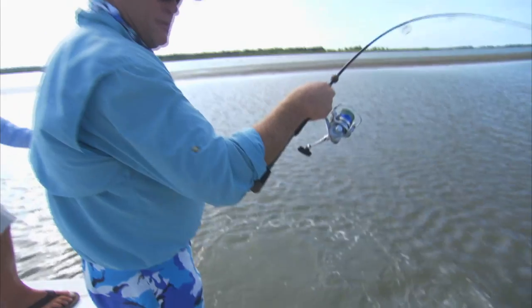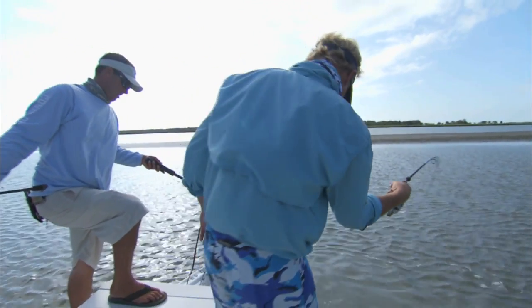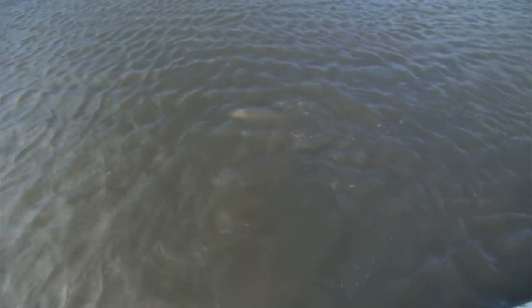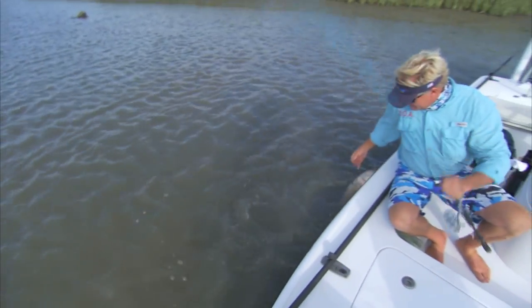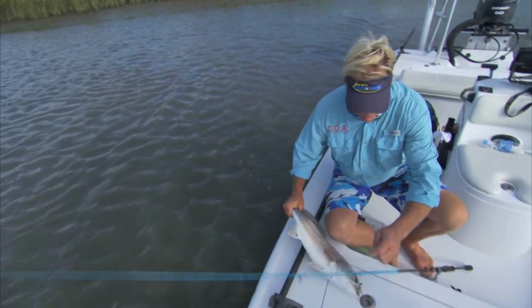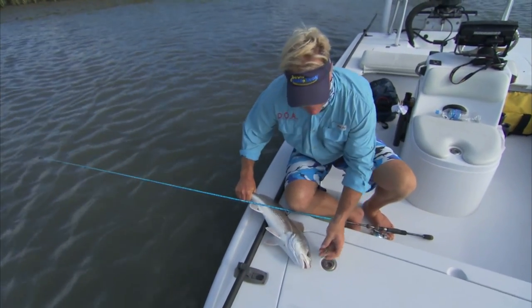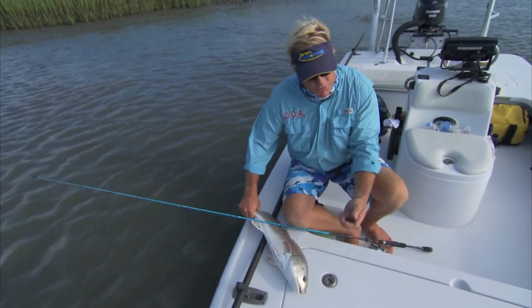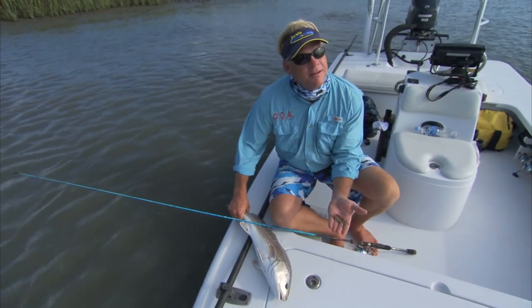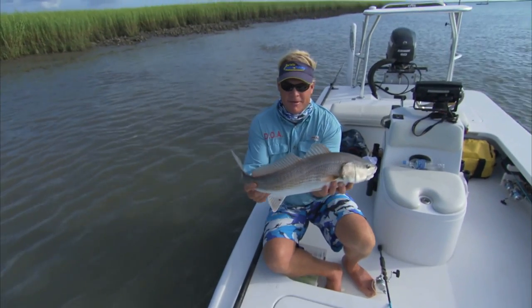He jumped all over that DOA — the Arkansas glow color. Come on out of here, baby! He jumped, he's about ready. South Carolina redfish! Pretty fish, low country red. We got these rigged a little bit different — not using the DOA caw jig heads, using the Laser Sharp swim bait hooks with a little eighth ounce weight in there, and it is getting the job done matching all these little finger mullets.